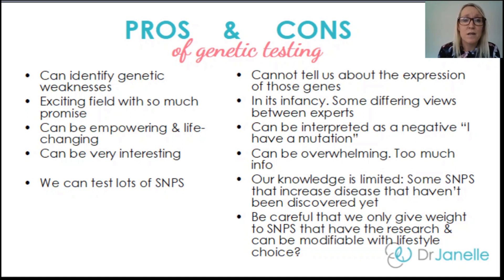Keep in mind that our knowledge is limited — some SNPs that increase disease risk haven't been discovered yet. You'll usually find something interesting when you do genetic testing, but we don't have all the answers right now, so keep that in mind. Make sure you check out my other videos on genetics and mental health, and if you've got any questions, put them down in the comments below. Thanks for watching and I'll see you in the next video.